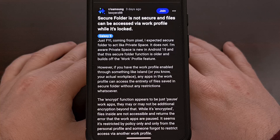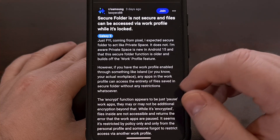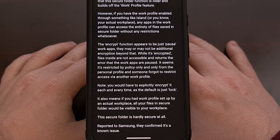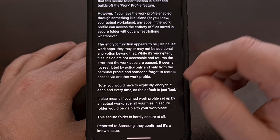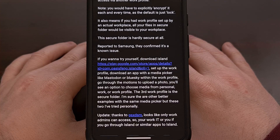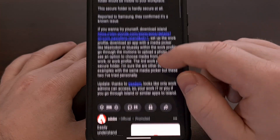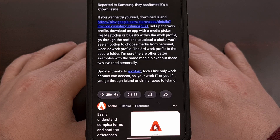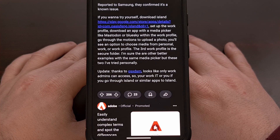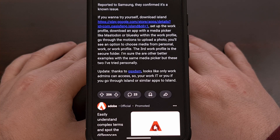This bug works by leveraging specific versions of the media picker available on Android smartphones or tablets. The OP in the thread mentions they were able to get this working with Blue Sky and Mastodon, but there are a number of other applications that also include this specific version of the media picker. You must also have a work profile set up through an application like Island, or through the traditional setup process, or even if your job set up a work profile on your device.